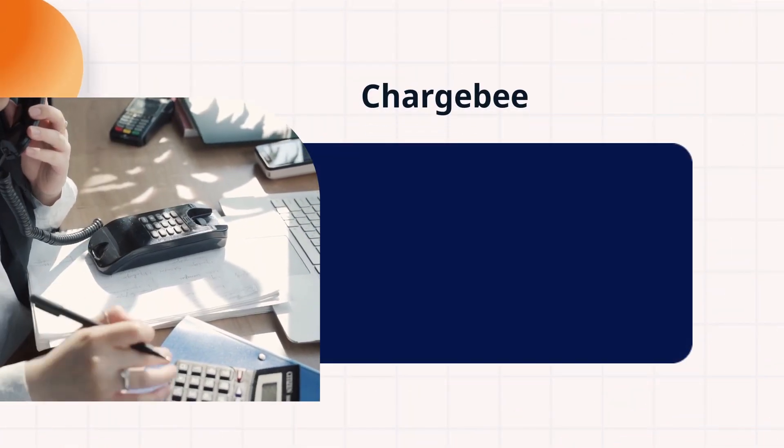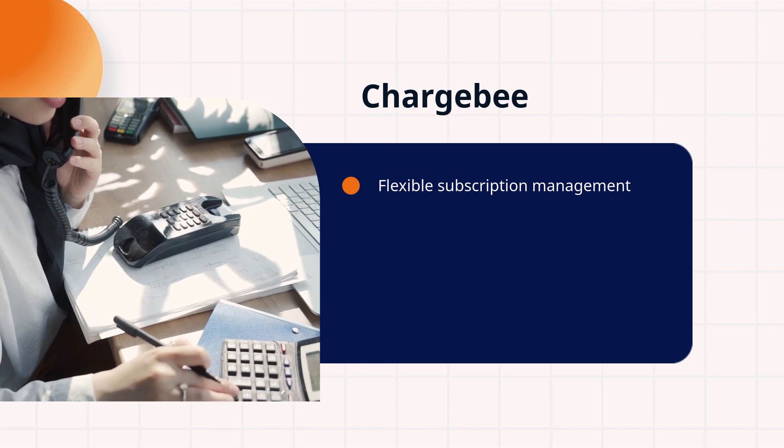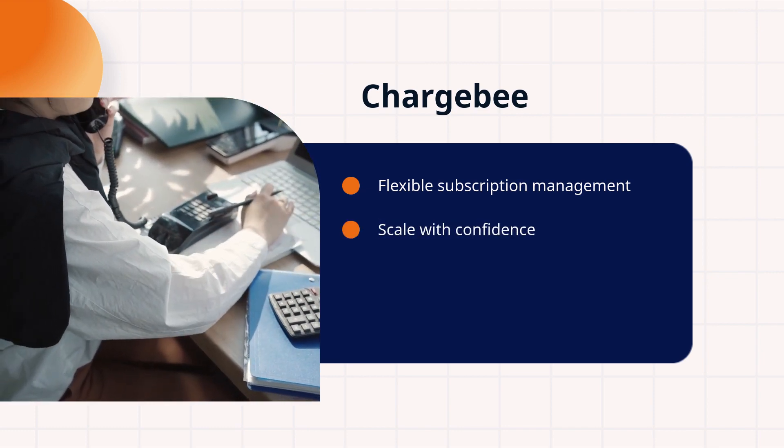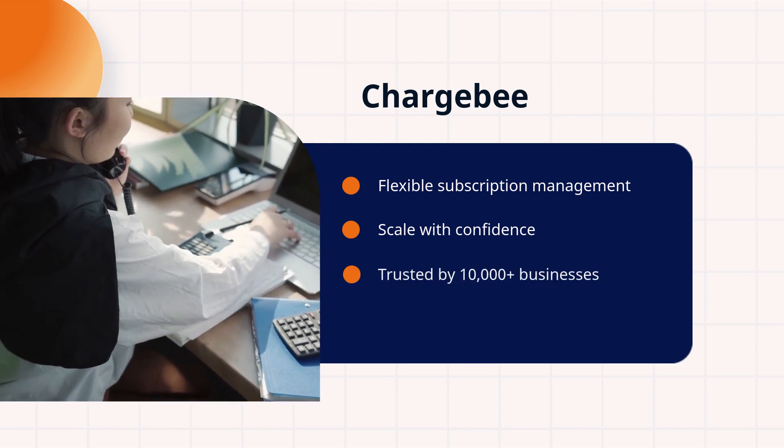Chargebee — the choice for flexible subscription management. Trusted by over 10,000 businesses, it's time to scale with confidence. You'll love the 99.99% uptime.